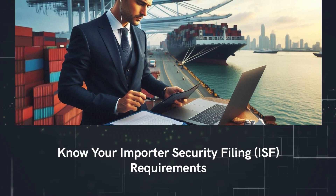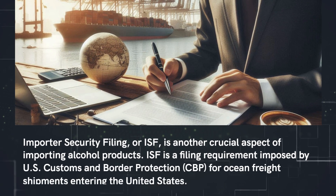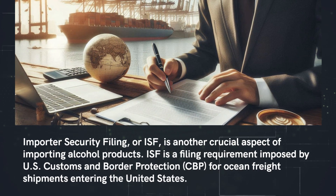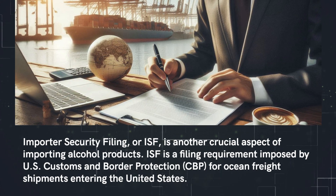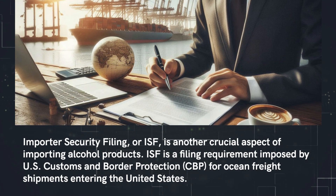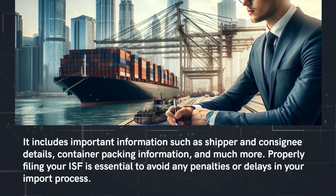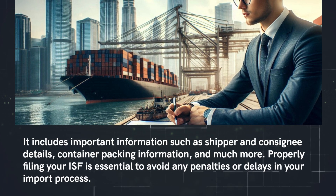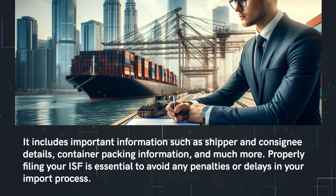Know your Importer Security Filing requirements. Importer Security Filing, or ISF, is another crucial aspect of importing alcohol products. ISF is a filing requirement imposed by U.S. Customs and Border Protection for ocean freight shipments entering the United States. It includes important information such as shipper and consignee details, container packing information, and much more. Properly filing your ISF is essential to avoid any penalties or delays in your import process.